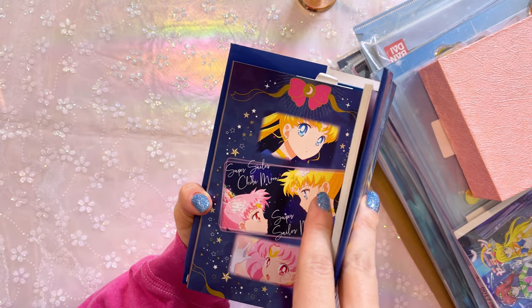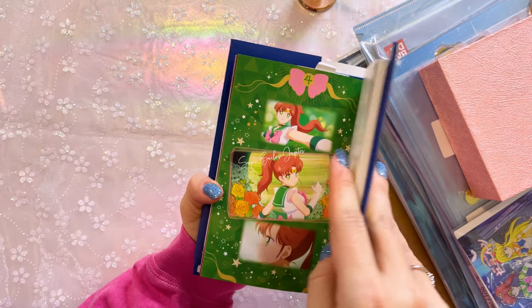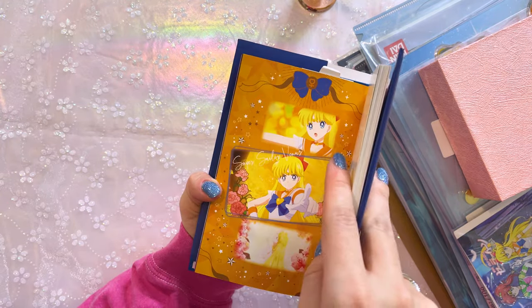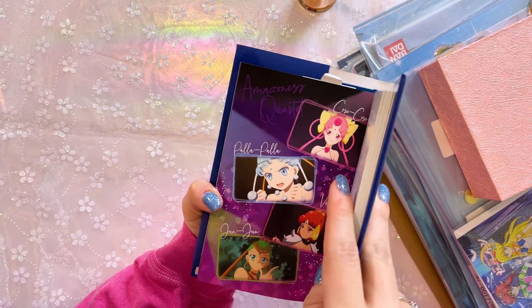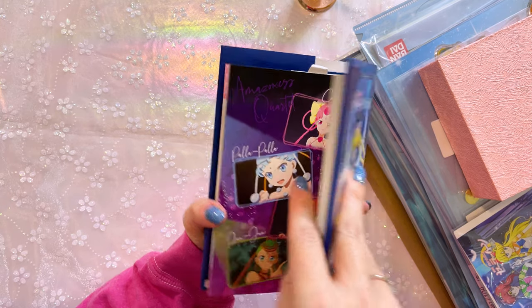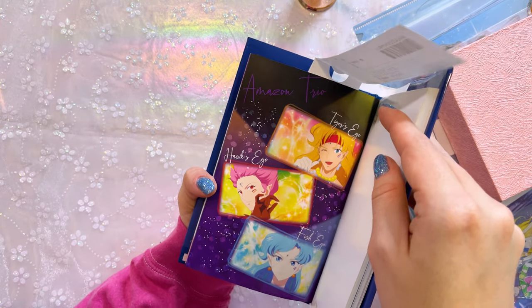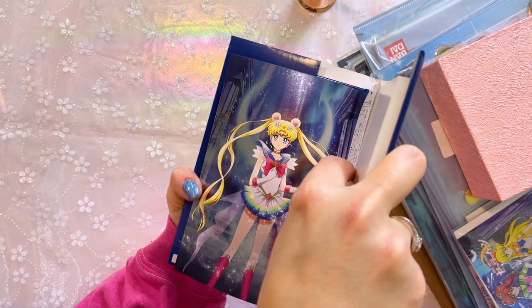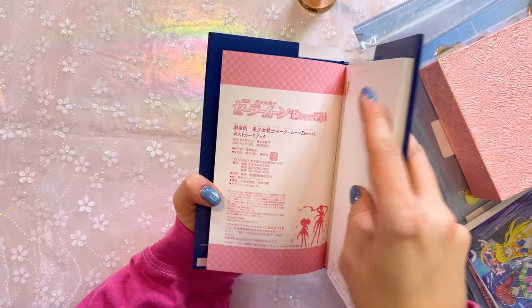Super Sailor Chibi Moon and Super Sailor Moon. We have Super Sailor Mercury — this one is not foil. Mars, Jupiter. So these are all images from the movie. Venus. Amazonas Quartet — I always have trouble pronouncing that. And then we have the Amazon Trio: Tiger's Eye, Hawk's Eye, and Fish Eye. That's foil too. That's gorgeous. Beautiful postcard of the poster from Sailor Moon Eternal. This is really beautiful, I love this little booklet. It's a nice little collector piece. If you do choose to collect this, there is an obi — like a book belt that goes around it — so make sure that if you do purchase one of these, it comes with this, and it's also supposed to have this little flag in there too.